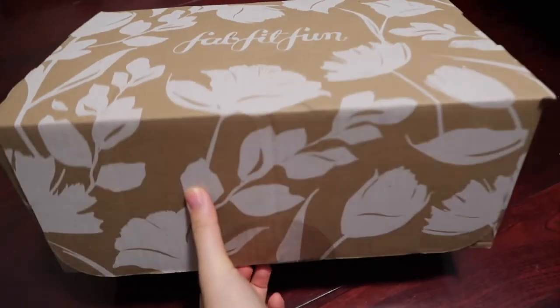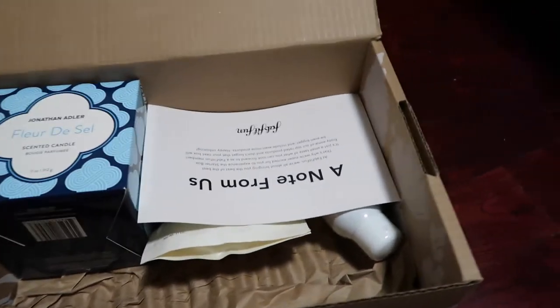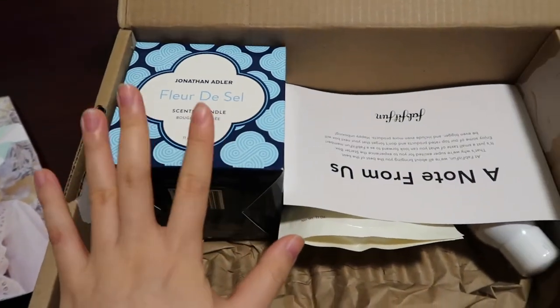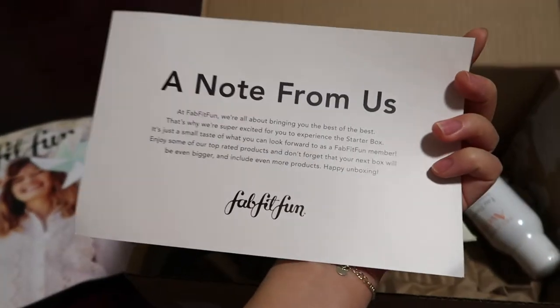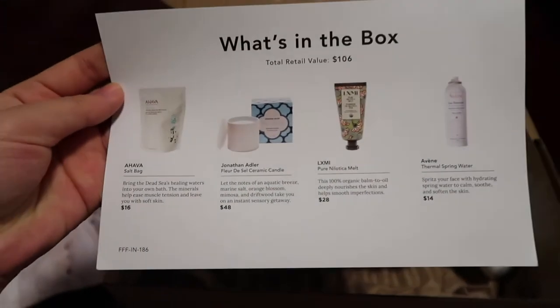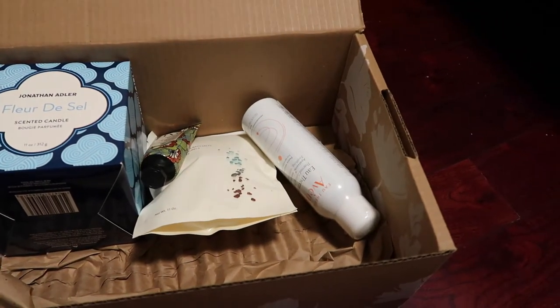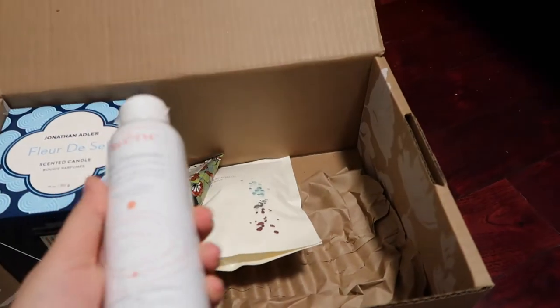Alright, so let's see what's in here. I'm so excited. I saw a couple of unboxing videos and I saw people getting this candle, and I really, really wanted it. So I'm really glad that I got it. Awesome — so this is what's inside this box. I paid around $12 Canadian for four products, so I think this is a really good deal.